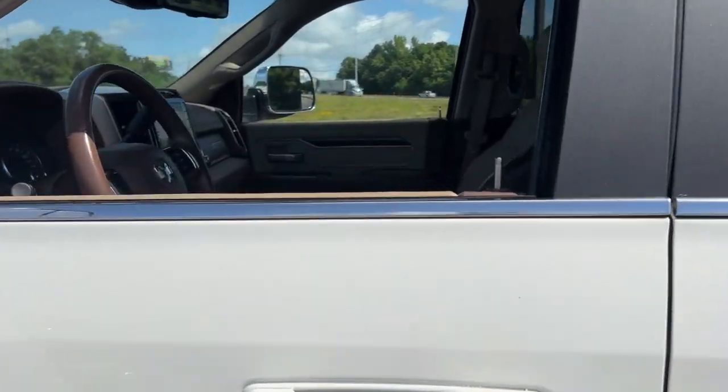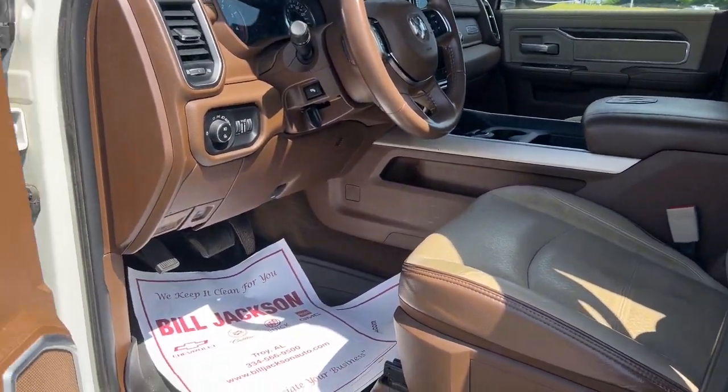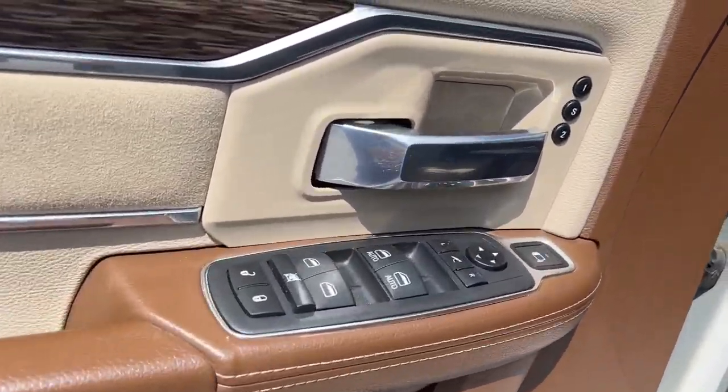It's infused with heavy-duty capability, connected, convenient, comfortable, and built to last. The following are some of this vehicle's highlighted options.